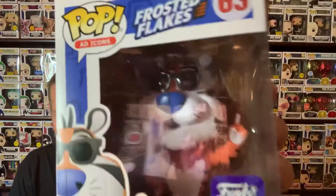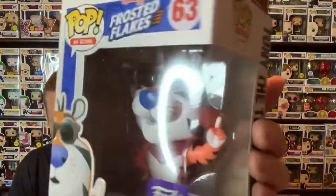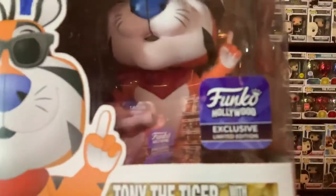We're going to wrap it up with the six pops from the LA Hollywood store. First up — nothing too spectacular besides the sunglasses, but I love this pop. Tony the Tiger, one of my favorite cereals, Frosted Flakes — Tony the Tiger sporting them shades. Funko Hollywood exclusive, right from the store. Thanks again to Daniel Ortiz for hooking it up — phenomenal guy, packaged them great.